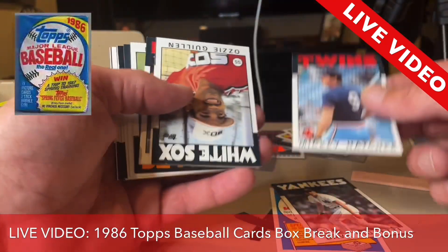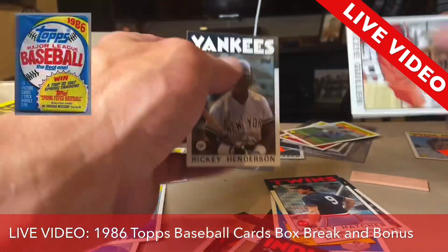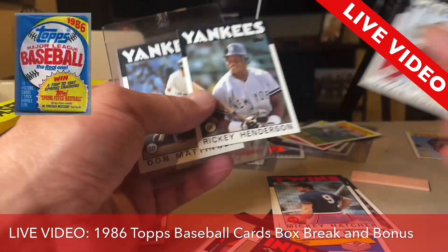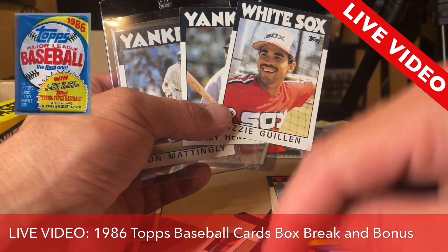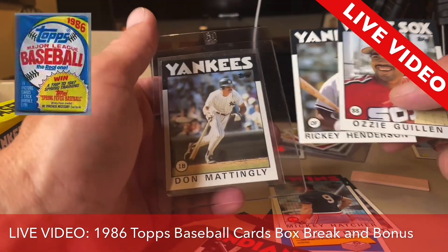Who else do we have? Mickey Hatcher. Another rookie card. And a Ricky Henderson! Holy cow. So we pulled a Don Mattingly, Ricky Henderson, and an Ozzie Guillen so far, and we haven't even gotten through the rest of the deck yet — all from this one package right here. How cool is that?